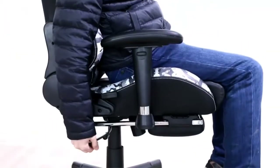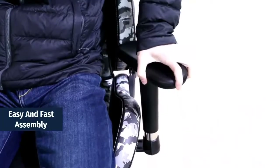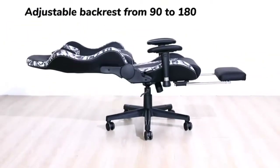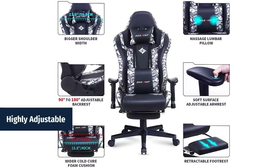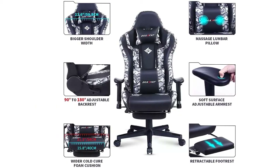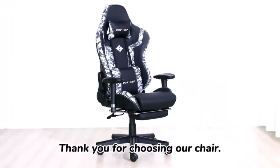Soft surface adjustable armrests and approximately 90- to 180-degree reclining backrest. Easy and fast assembly — this military-style camouflage gaming chair is easy to assemble, with the backrest adjuster and most screws pre-installed on the seat cushion. Highly adjustable: removable headrest and massage lumbar pillow, adjustable armrest, backrest angle, and height. Pull the lever and rotate the knob to use the approximately 15-degree rocking function. A good choice for a PC gaming chair.